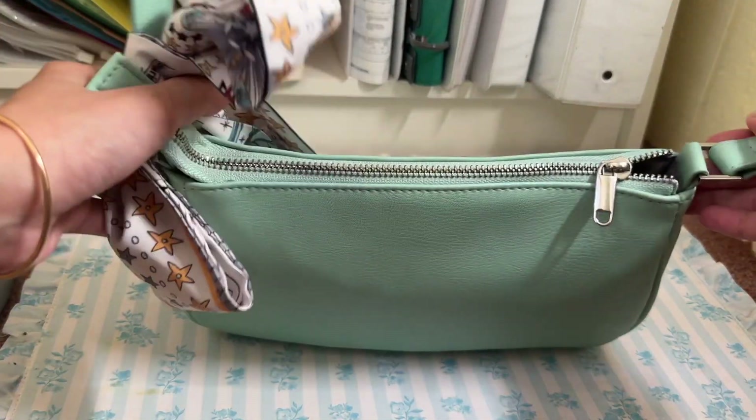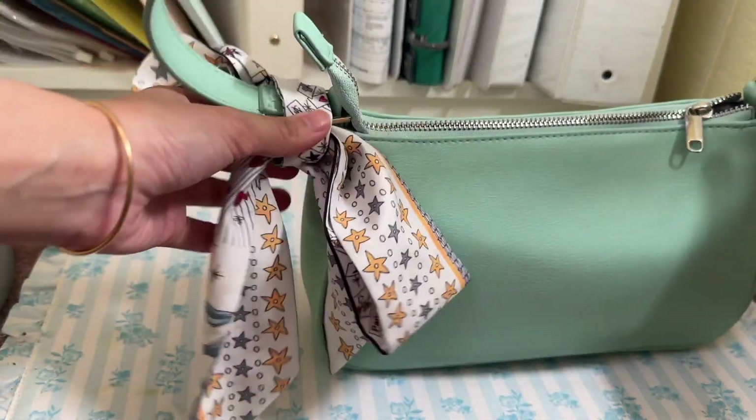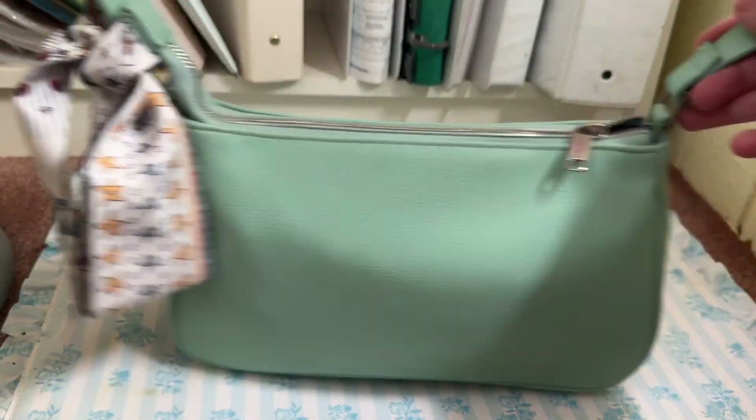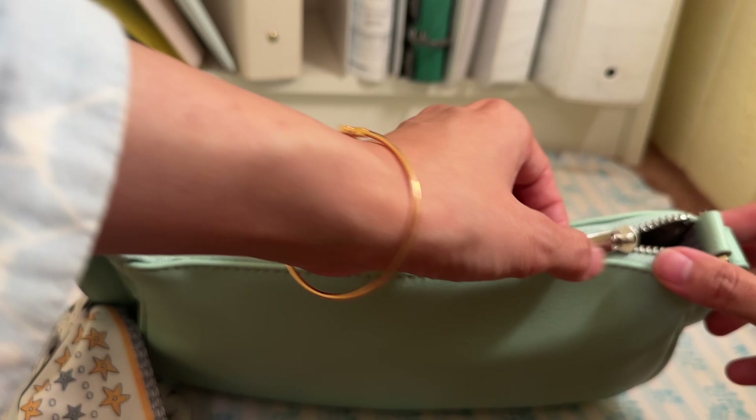I'll just show you what I put in it to make it aesthetically pleasing. I've included all my mint green items in this bag, and I got this bundle from Amazon that's Dior inspired. So let's get into it.